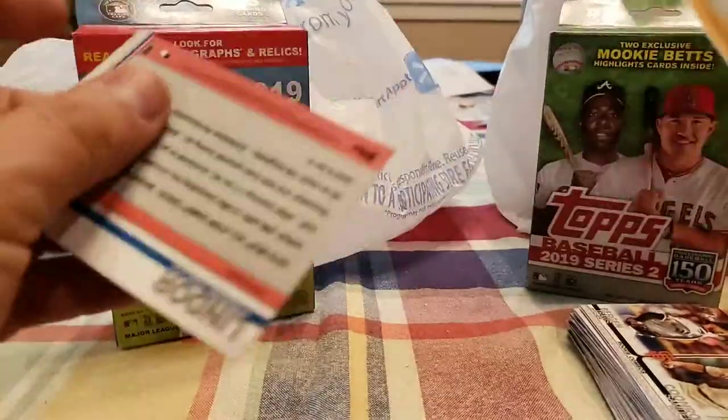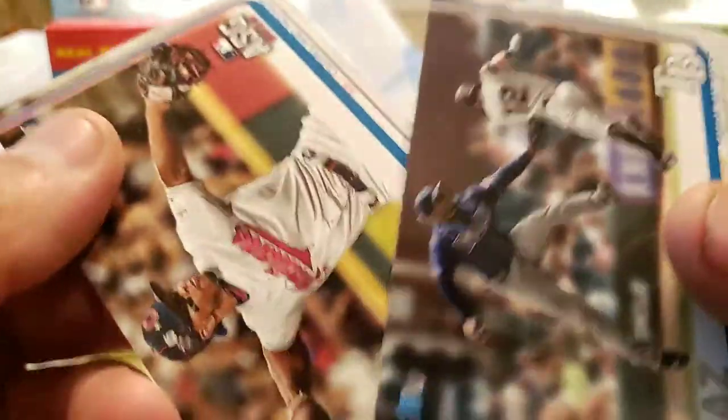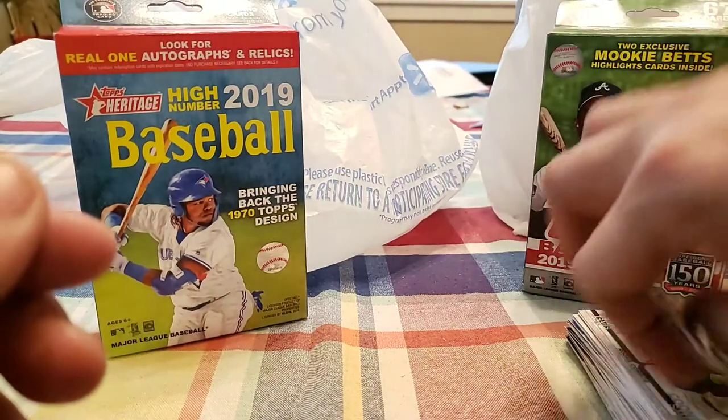Here's one of those variations — Jandel Diaz I think. Let's check the codes on the back to see if it's a variation. Checking the code — looks like 010 and 010 — so no, that's just a regular normal base card.